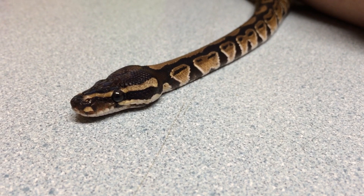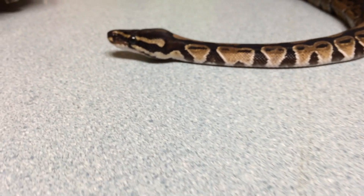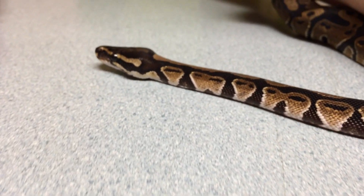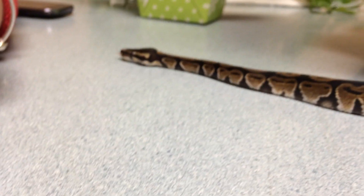This cute little 122 gram ball python just came in for some inappetence of about a month.